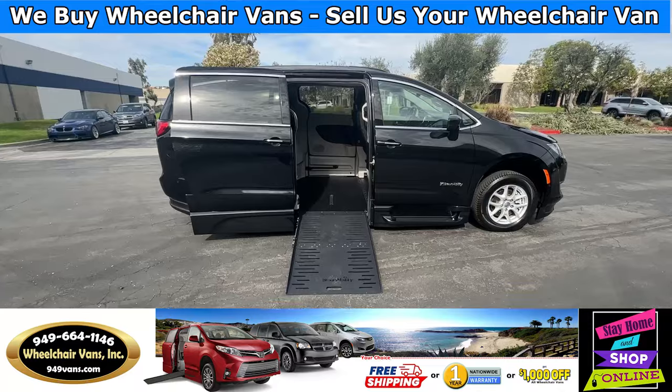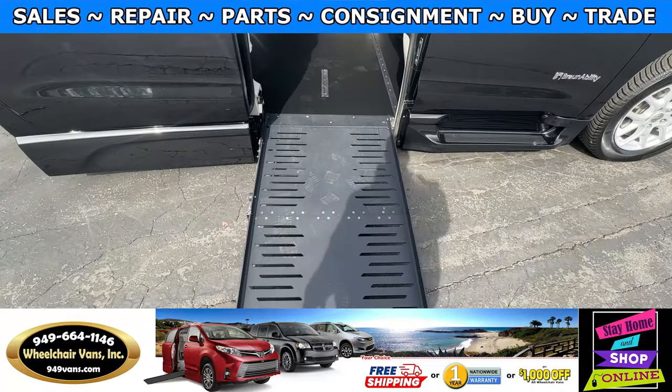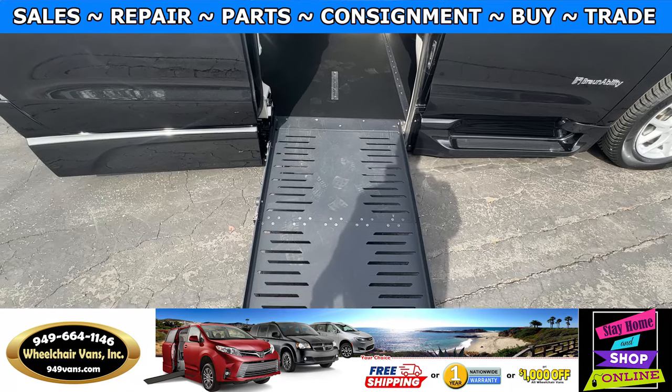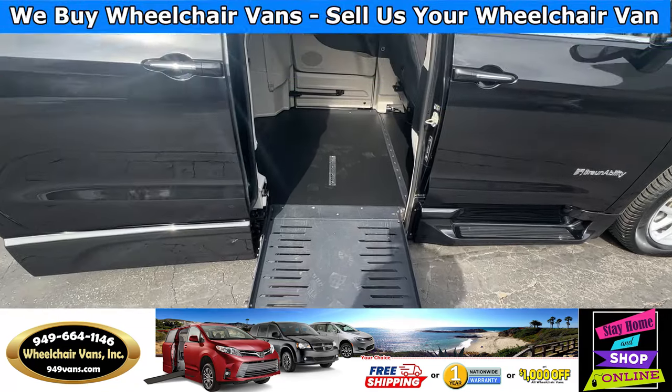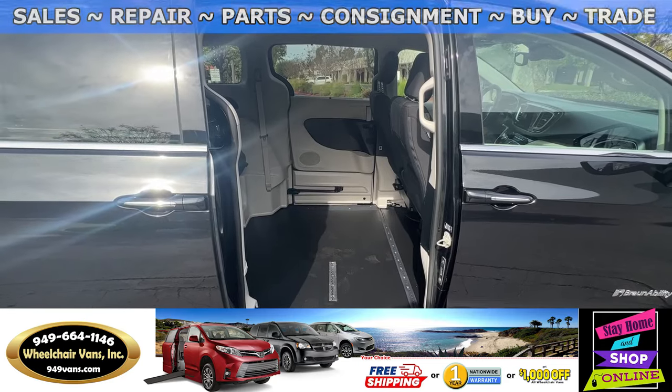Let's head inside and check out the setup. This is going to be the foldout ramp and the width on this ramp is going to be 30 inches. Entrance height from the floor to the top of the door is going to be 56 and a half inches.